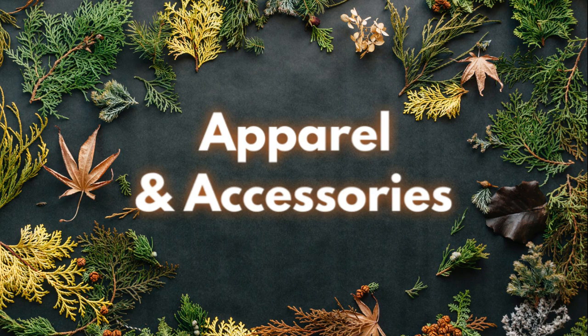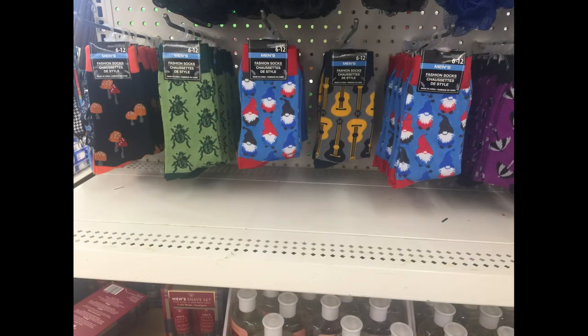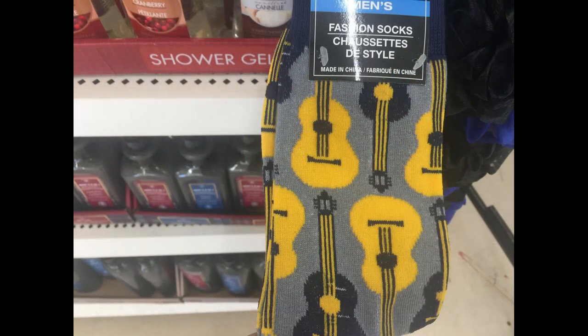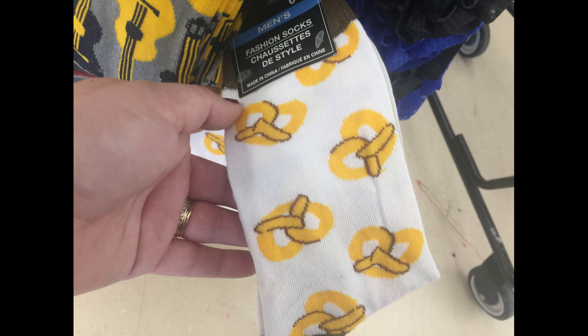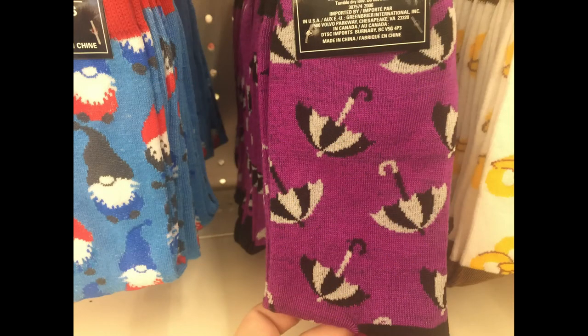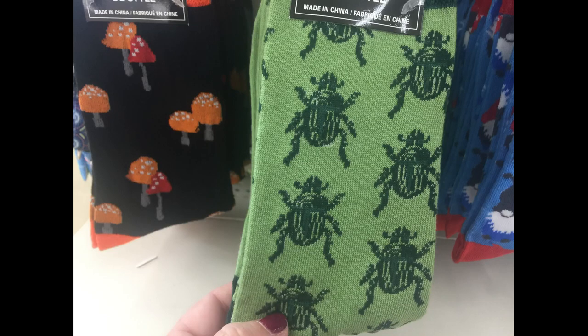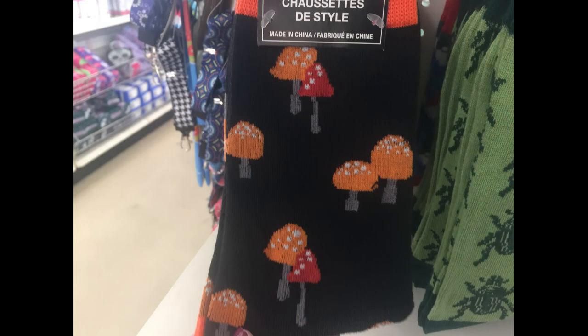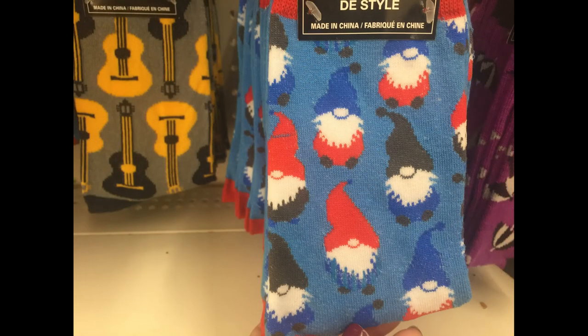First, we head over into apparel and accessories. They have a bunch of new fashion high socks. It says they're men's, but really anybody can wear them. They have the gray with the guitars, a white pair with the pretzels on them, a purple pair with some umbrellas, the green with the large beetles, and then my two personal favorites, which are the black ones with the mushrooms and the blue with the garden gnomes.